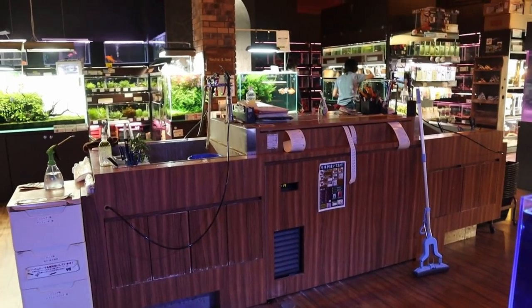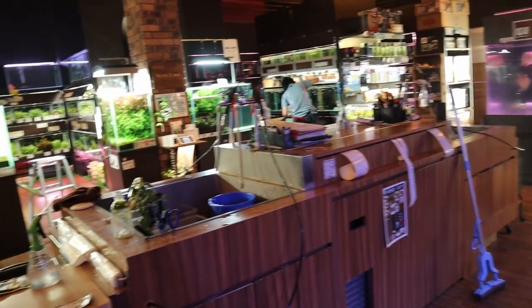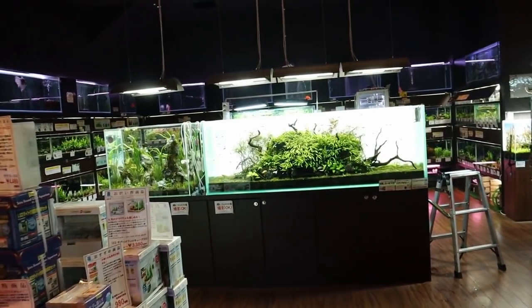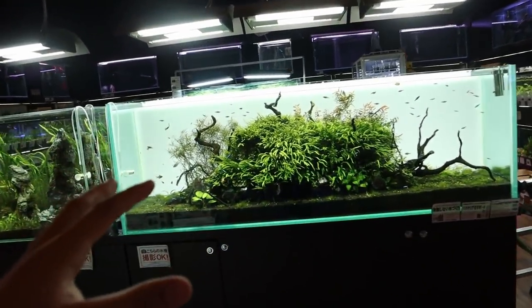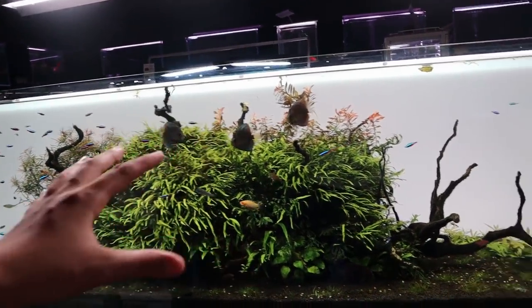In the middle here there's a really nice packing station - I've never seen a setup like this before, really cool. And then here is an amazing planted tank. It looks like a huge jungle island right in the middle.